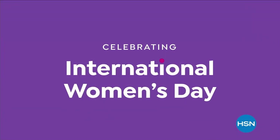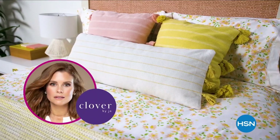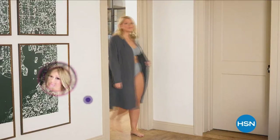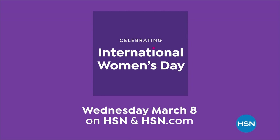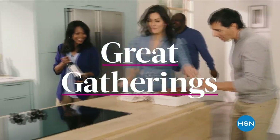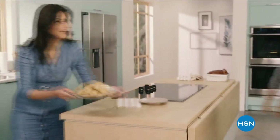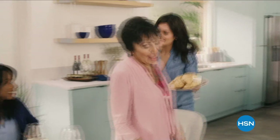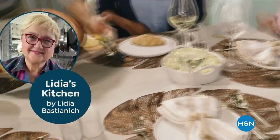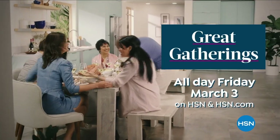Join HSN in celebrating International Women's Day. We're highlighting collections from woman-owned and founded businesses, including Clover by Joanna Garcia Swisher, Colleen Lopez Jewelry, Fashion by Rhonda Scheer, and Dalton Beauty by Doris Dalton - Wednesday March 8th on HSN and HSN.com. And watch Great Gatherings, a 24-hour feast featuring tips and tricks from chefs Curtis Stone and Emeril Lagasse, with premieres of Lydia's Kitchen and August and Leo Tabletop - all day Friday, March 3rd on HSN.